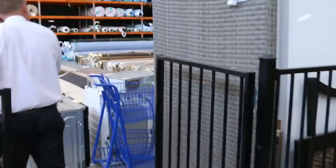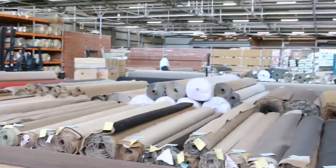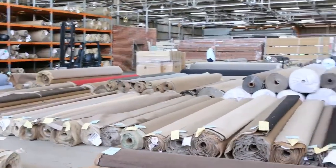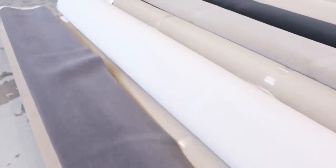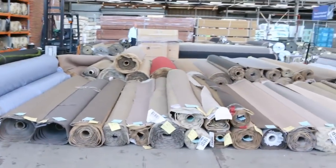Into the carpet and floor coverings auction now. Looks like there's going to be over 200 lots in here — room sizes, house lots. I can see wool, nylon, solution dyed nylon, artificial turf, carpet tiles down the back, and a little bit of floating floor.